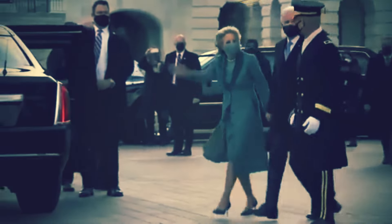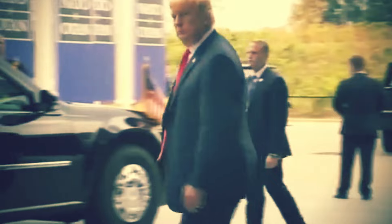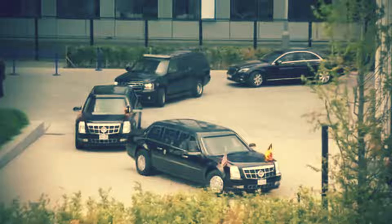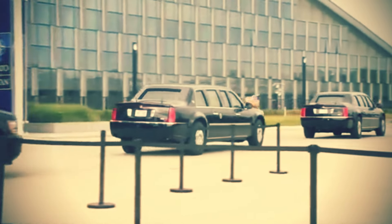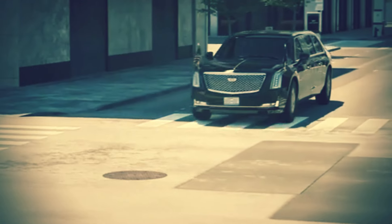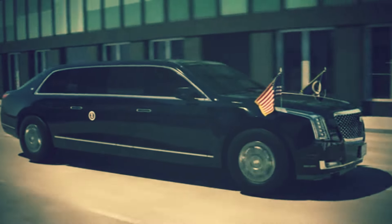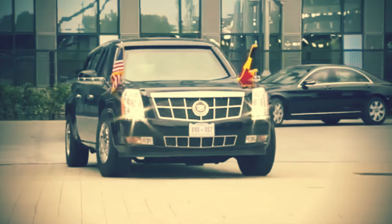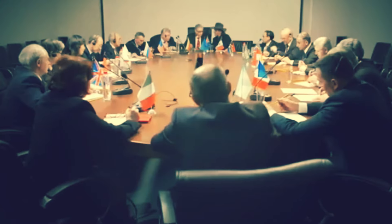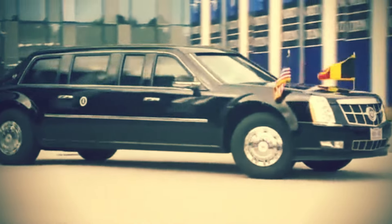How do designers balance the need for impenetrable defense with the necessity for constant communication and comfort? The Beast is more than just a car — it's a fortress on wheels, equipped to handle any situation, from chemical attacks to sophisticated cyber threats. But what exactly goes into making such an extraordinary vehicle? The answers lie in its unique design, cutting-edge technology, and the rigorous protocols followed by those who operate it.